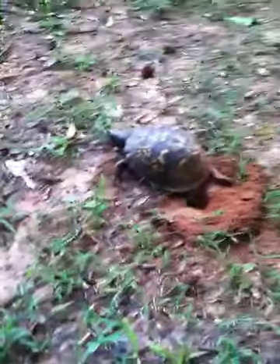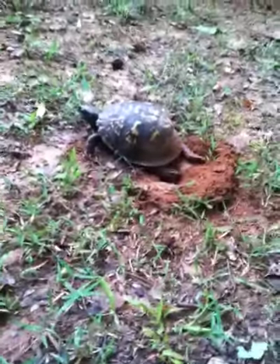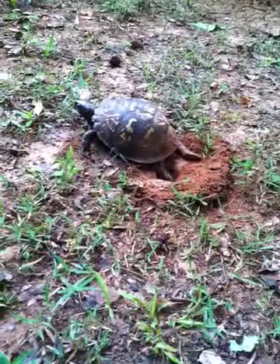Hey guys, today we have found an eastern box turtle digging a hole to lay eggs in.